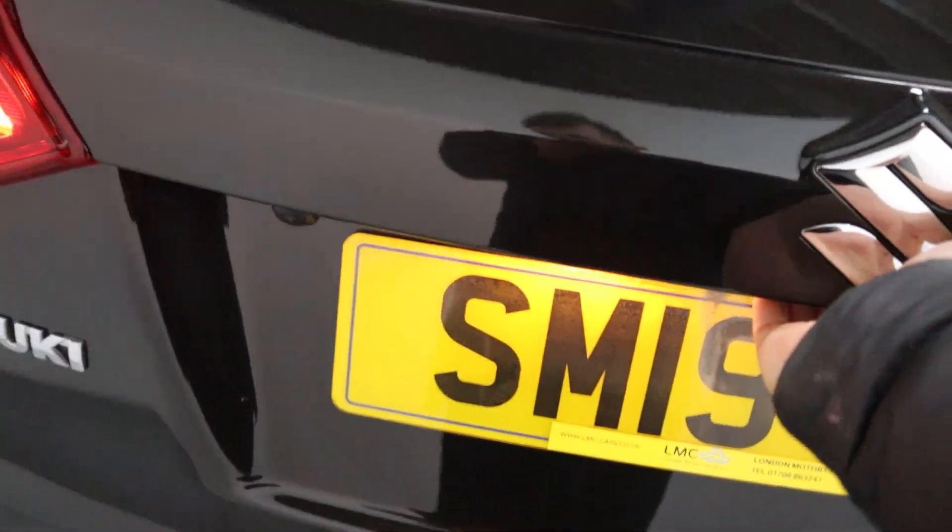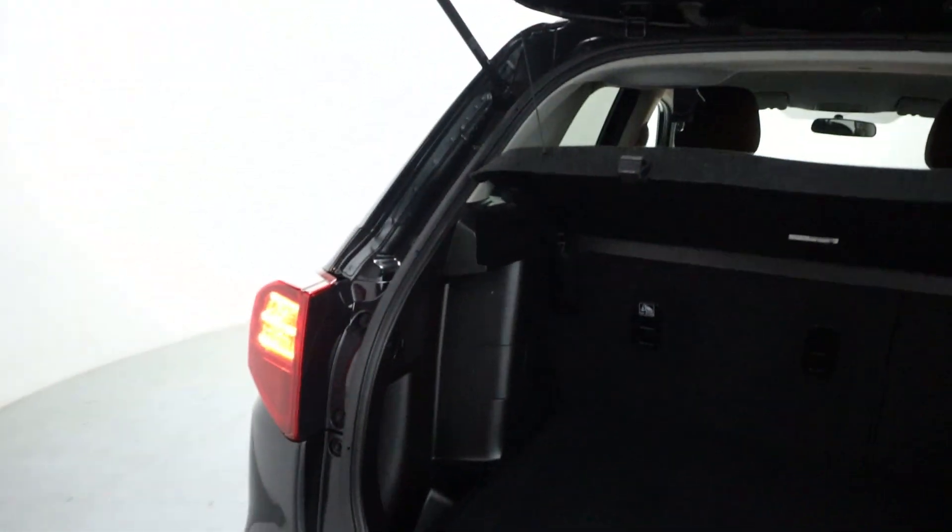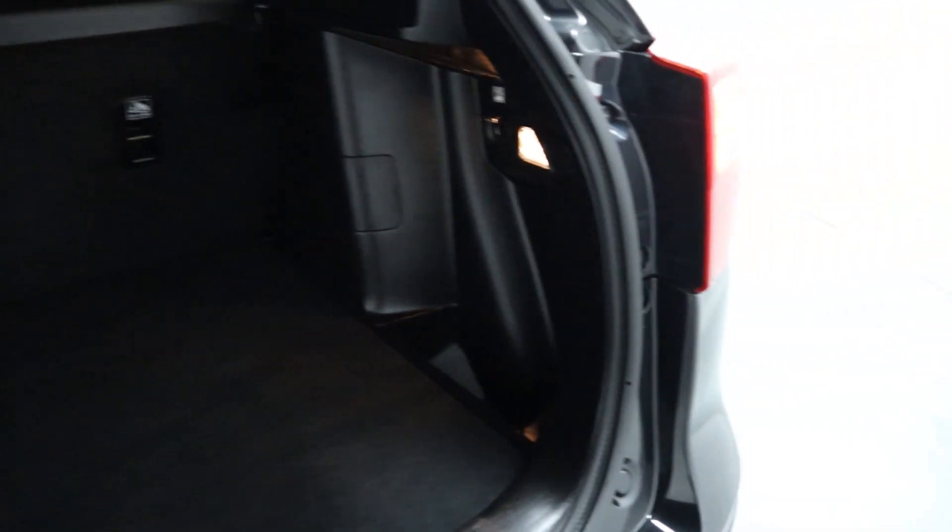With plenty of boot space, you've also got a reversing camera and additional storage on either side of the boot.